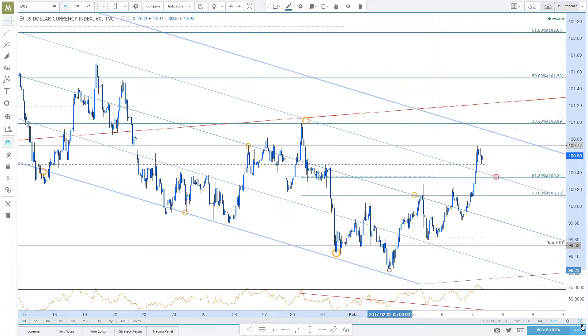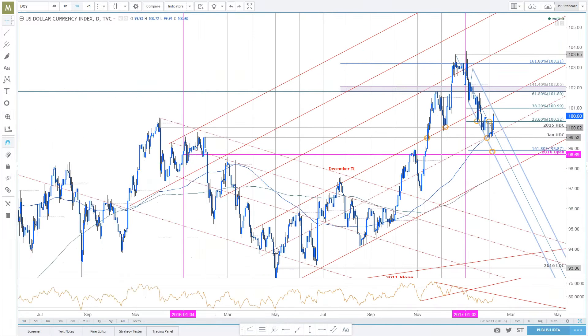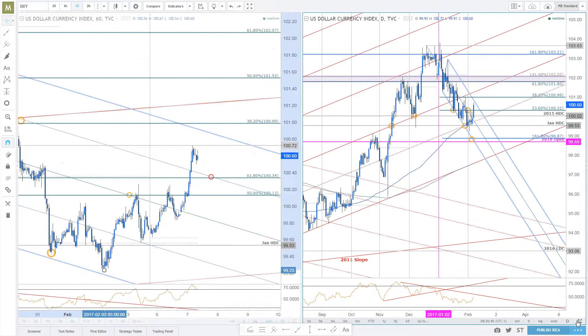Near term, we did respond to slope support. So even if this thing dribbles down lower, I don't want to get too excited about the short side yet. Looking for a drift higher with possible exhaustion near slope resistance. There's also an outside hourly reversal close at 100.80 as a level to watch. If you're not holding longs, I don't want to be initiating new longs. If you are holding longs, these are levels of interest for exhaustion and a possible move off in the dollar index.